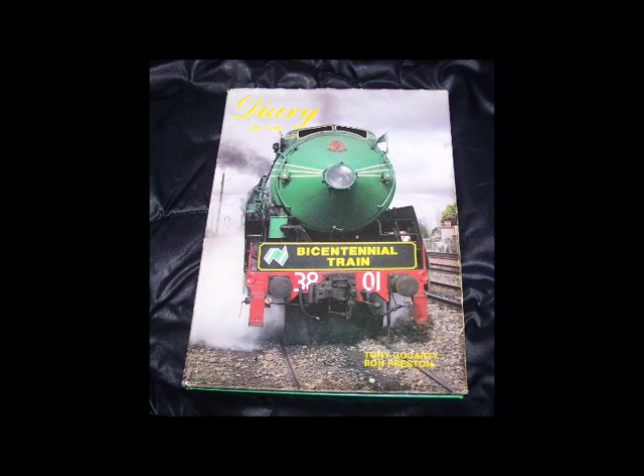For Episode 4 we are going to take a look at a more unique form of Railway Book, at least from a writing perspective. Diary of the Bicentennial Train covers the year-long operation of New South Wales steam locomotive 3801 around Australia on the Bicentennial Train in 1988.